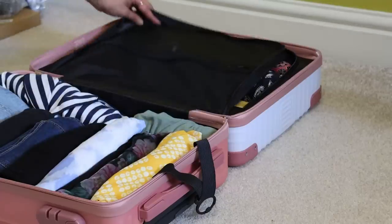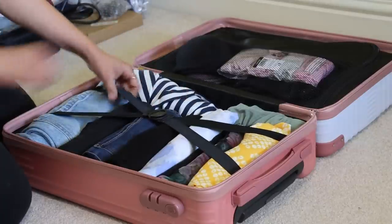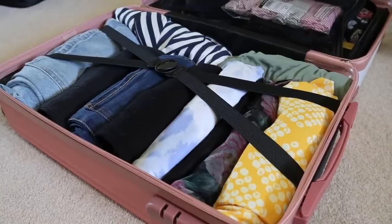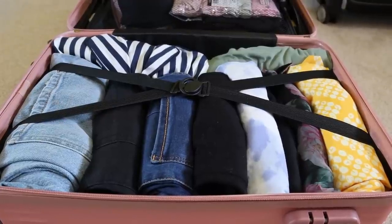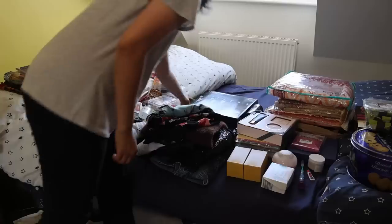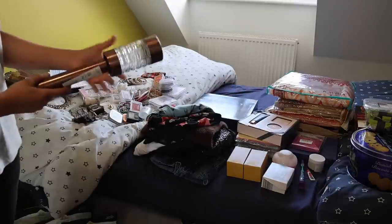I honestly feel it's better if I pack all my essentials in this bag along with some valuables. I have three pairs of jeans, a pair of leggings, three tops, two pairs of pyjamas, three kurtis, and a pouch of simple jewellery.